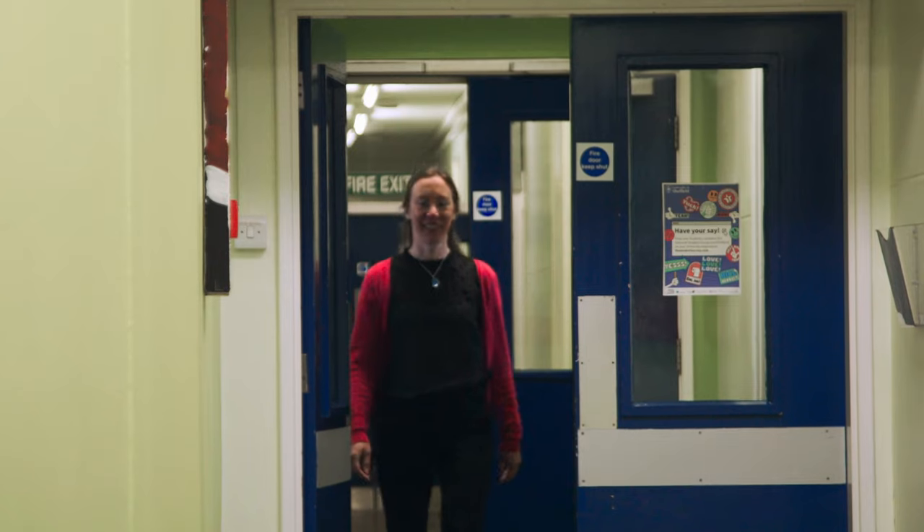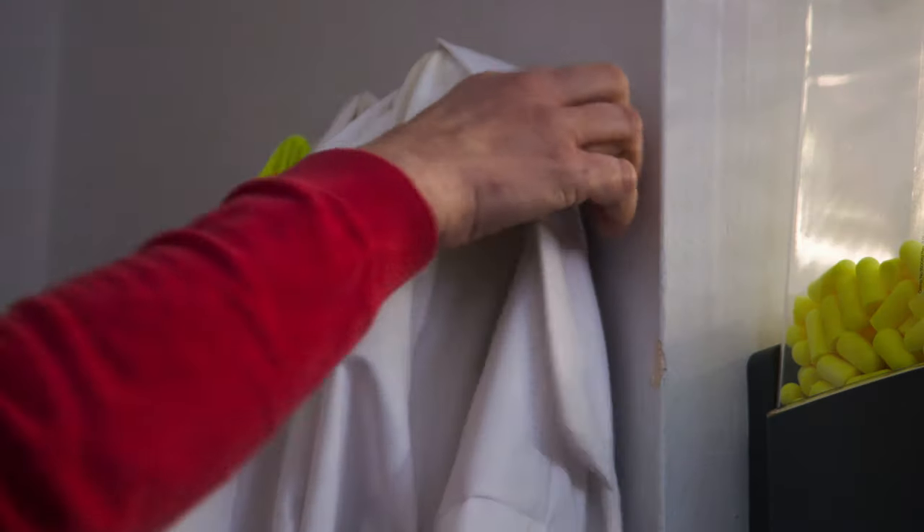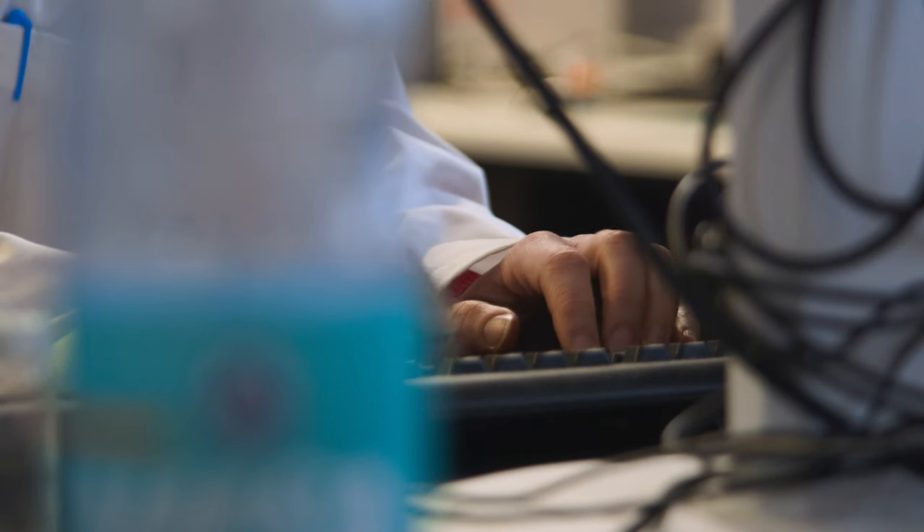At the University of Sheffield, Professor Rachel Rothman leads a project called Plastics: Redesigning Single-Use. Experts are drawn from across academia, business and policy to work together to try and create a sustainable future.